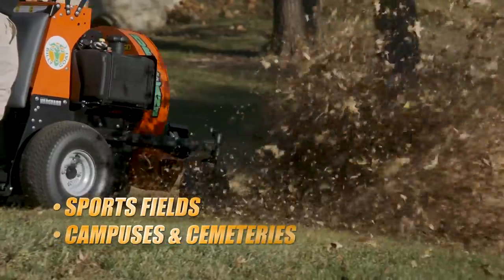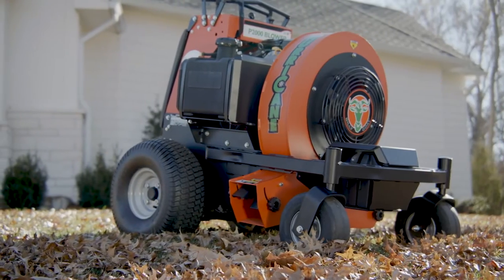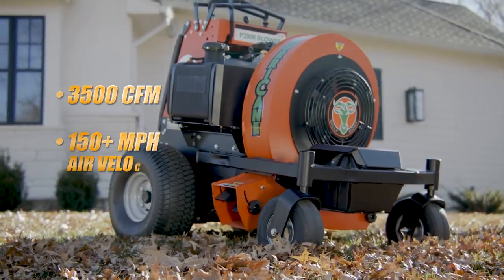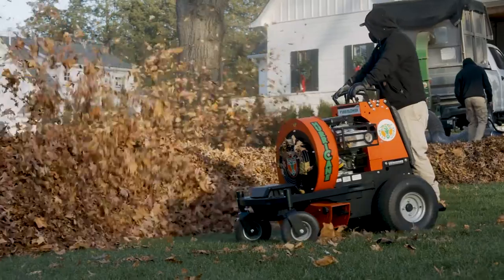It's also ideal for sports fields, campuses, and cemeteries where power, productivity, and maneuverability are a must. The P2000 packs a punch with 3,500 CFM and 150-plus mile per hour air velocity, along with zero-turn maneuverability and ease of operation.